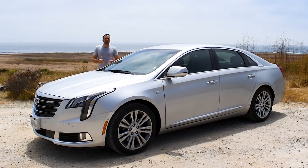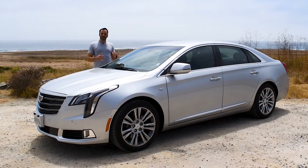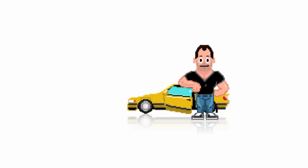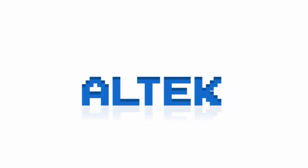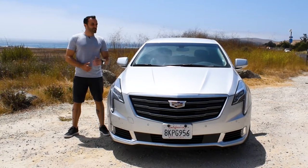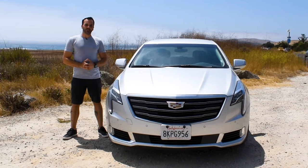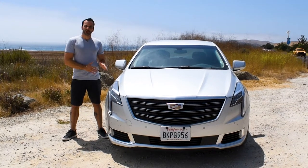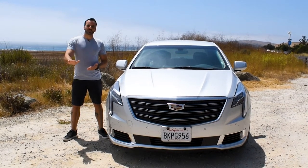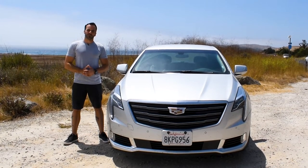As it turns out, you don't have to be 65 years old to enjoy a drive in a nice Cadillac. Today I'll be reviewing a 2019 Cadillac XTS. I rented a car to drive from San Francisco all the way down to San Diego, and when you give me a Chevy Impala, I'll always upgrade. This is the softest and smoothest way to get yourself 350-some-odd miles down the Pacific Coast Highway.